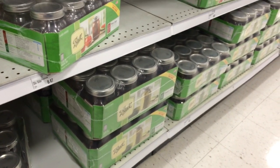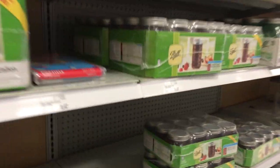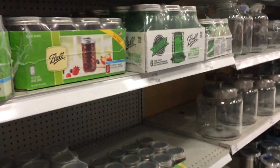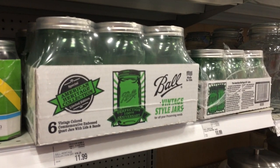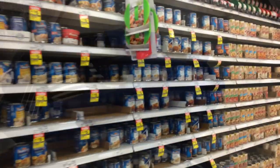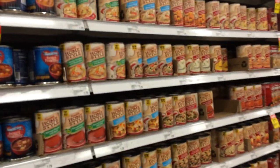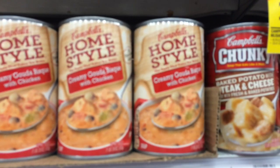Dad was supposed to meet me back here with the buggy. Looking at the jars — they have jelly jars and the green vintage-looking jars. I gotta find the man with the buggy because the jars aren't gonna fit in that little thing. I'm also on the hunt for a soup I really like — it's a home style soup. There it is, right here — getting a couple cans of this, it is good stuff.